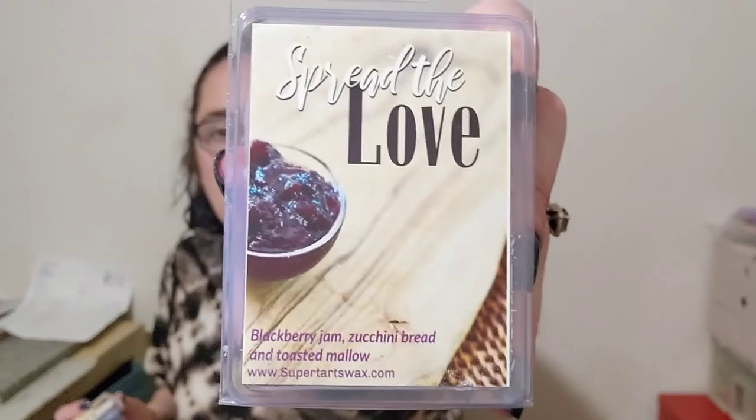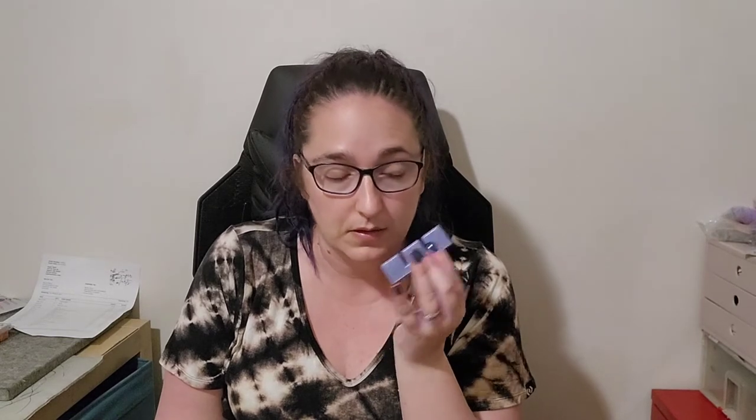Got two of Spread the Love — blackberry jam, zucchini bread, toasted mallow. Used to be Jackal. I was a bit concerned because I think I've recently run out of Jackal, but now I'm good because I've got this plus some from a de-stash. This is my absolute favorite blackberry jam bakery scent. The denseness of the zucchini bread in there is incredible — it's addictive to smell, so good. I love love love that one. I tend to sit on it a little bit but it's just an absolute favorite.